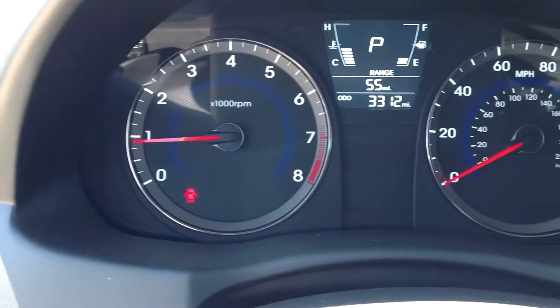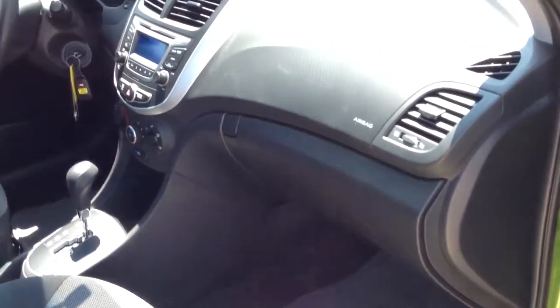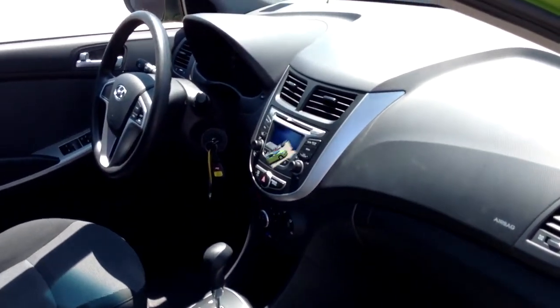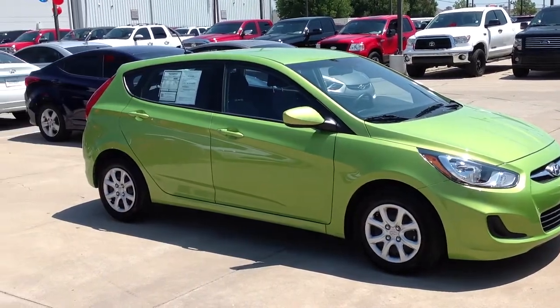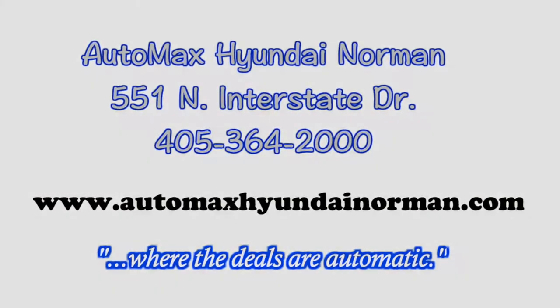Come by for your test drive today at Automax Hyundai Norman, 551 North Interstate Drive, or call 405-364-2000 for more details. Automax Hyundai Norman, where the deals are automatic.